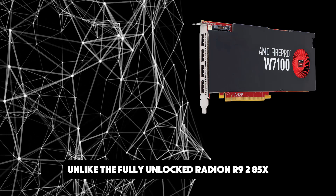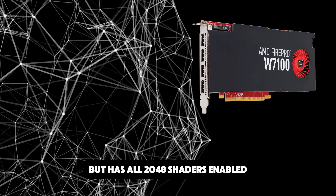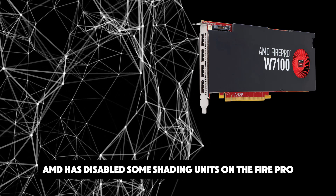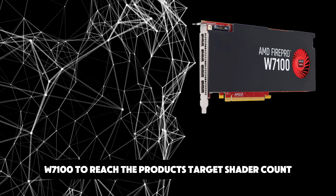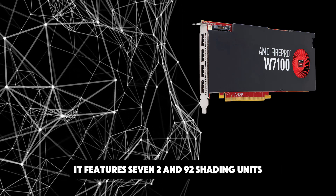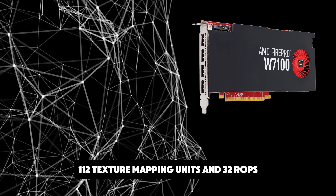Unlike the fully unlocked Radeon R9 285X, which uses the same GPU but has all 2048 shaders enabled, AMD has disabled some shading units on the FirePro W7100 to reach the product's target shader count. It features 1792 shading units, 112 texture mapping units, and 32 ROPs.